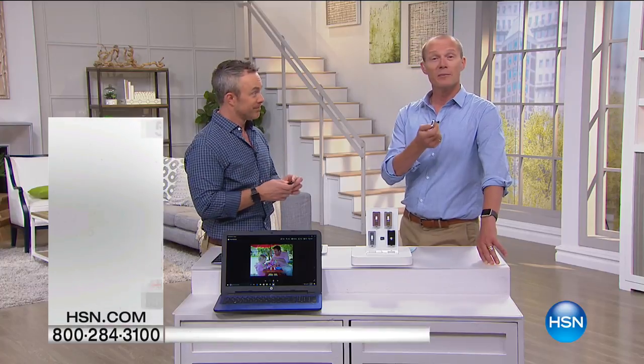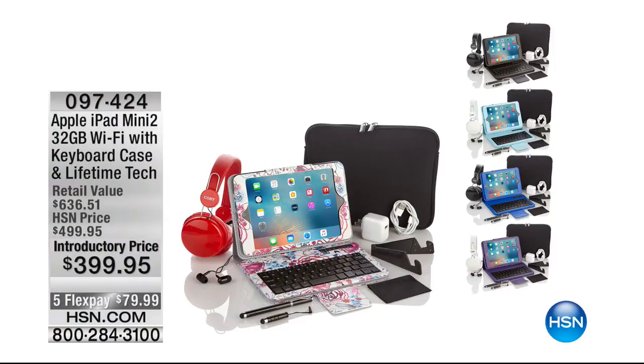Speaking of the mini — there it is. Can you believe this? This is an iPad Mini 2, 32 gig, with a custom-made case. You get DJ-style headphones, the plug, the stylus — you get everything. $399.95. And get ready for this: lifetime tech support. Lifetime tech support. $399.95.